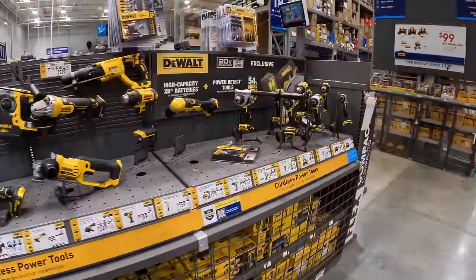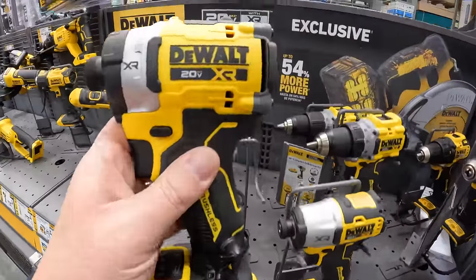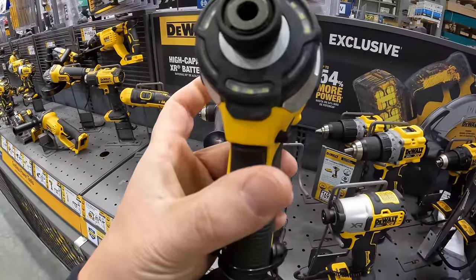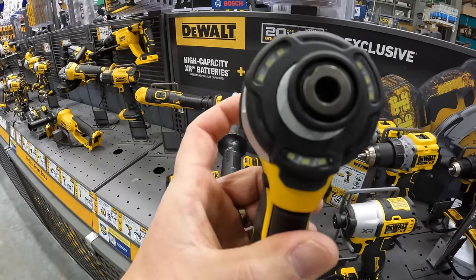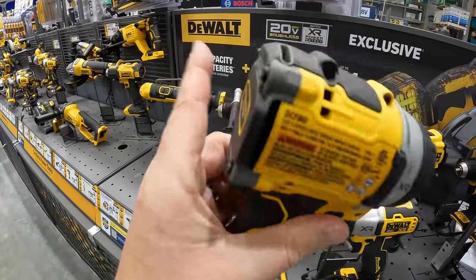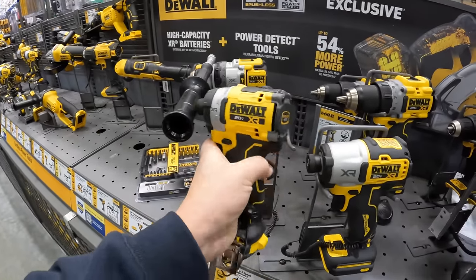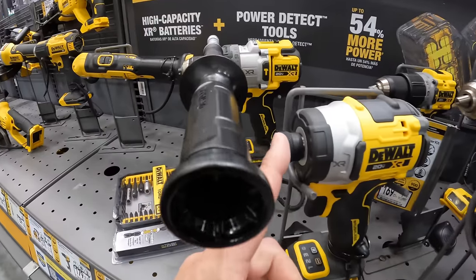Let's check out that new XR impact driver since they have it right here — it is a brand new tool. Tri-LED beams — actually, that is nine LED beams on the front. Not too shabby. Quarter-inch collet.